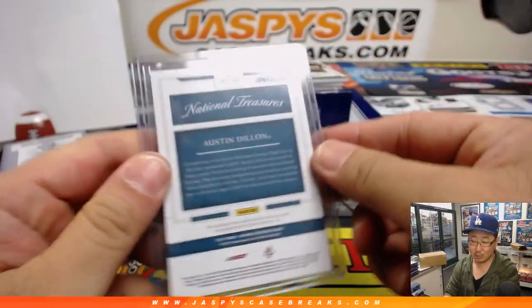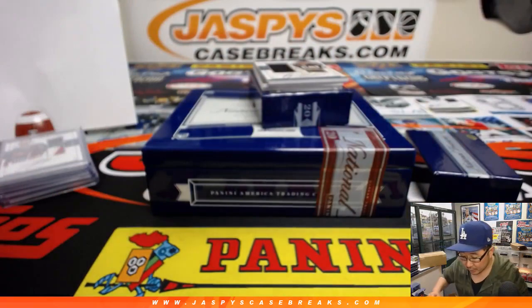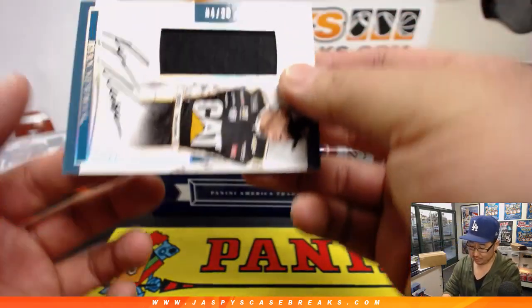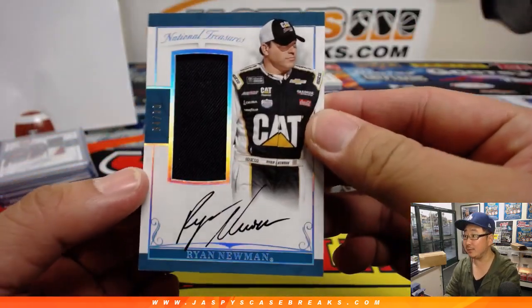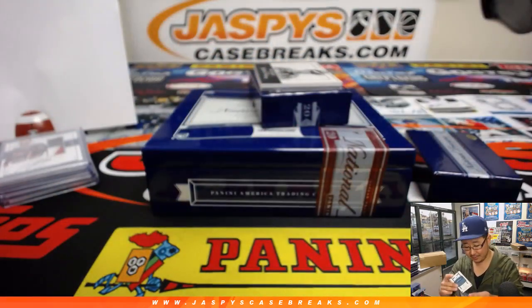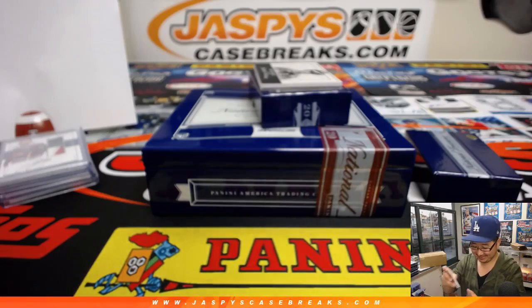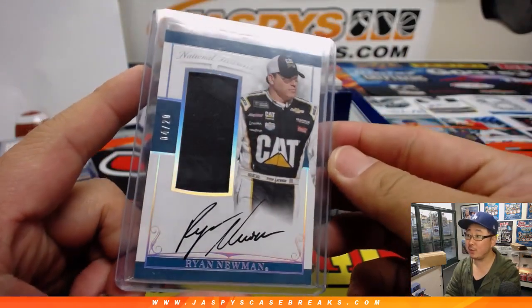9 out of 25 — Chris Rodriguez on the board with Austin Dillon. Out of 20 — another 4 out of 20. Jersey and auto, Ryan Newman. He's in the cat car now? What happened to Ward Burton? You guys remember Ward Burton? All right — there's Ryan Newman, number 4, Bruce, with another one.